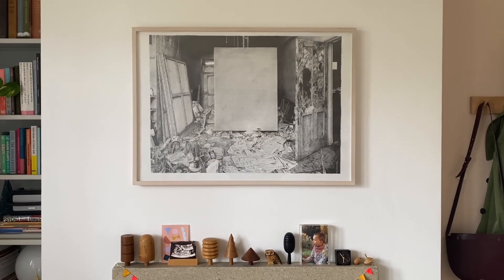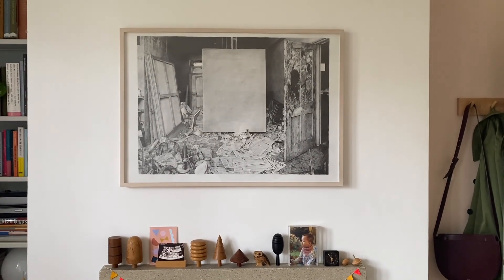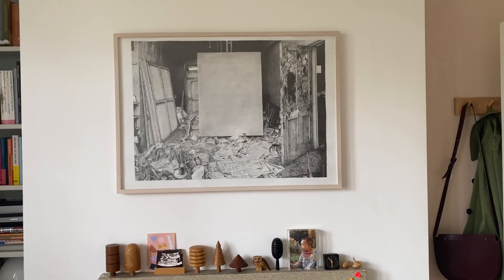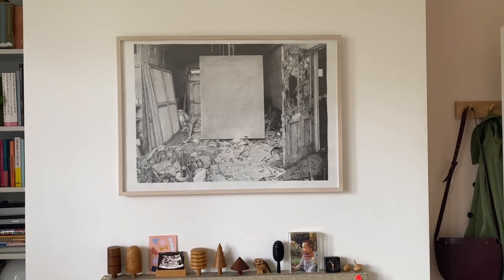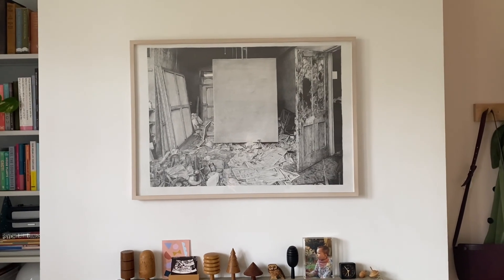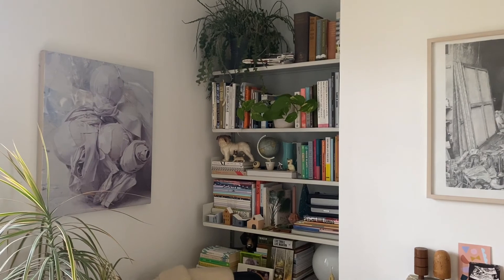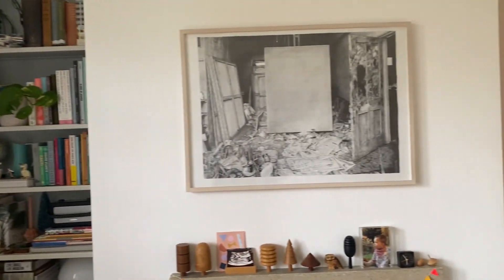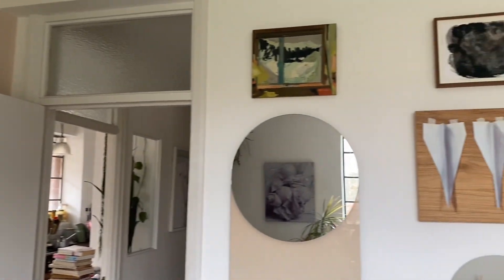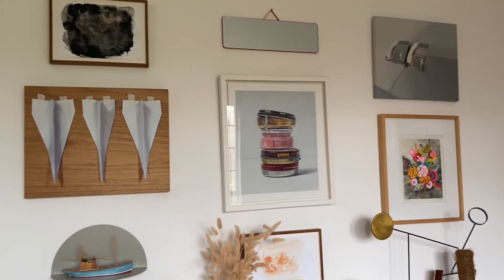This is a piece we absolutely adore. I'm really lucky because my dad and brother work in contemporary art, so we get to borrow stunning original artworks by sometimes relatively well-known artists. It also just means I grew up with really good art and have bought bits myself over the years. So we are really lucky in that. We're having this rehang.